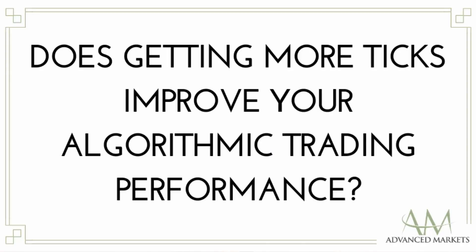Hi everyone, my name is Yuhan. Welcome to Advanced Markets Blog. Today I'm going to talk about: does getting more tick updates per second improve your algorithmic trading performance? The answer is yes, based on the following three perspectives and supported by academic research.